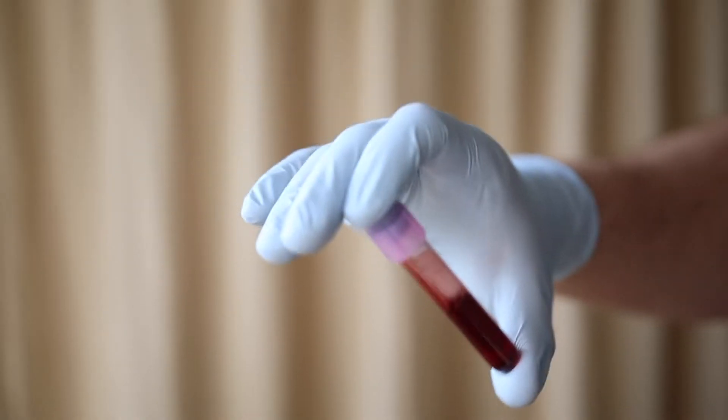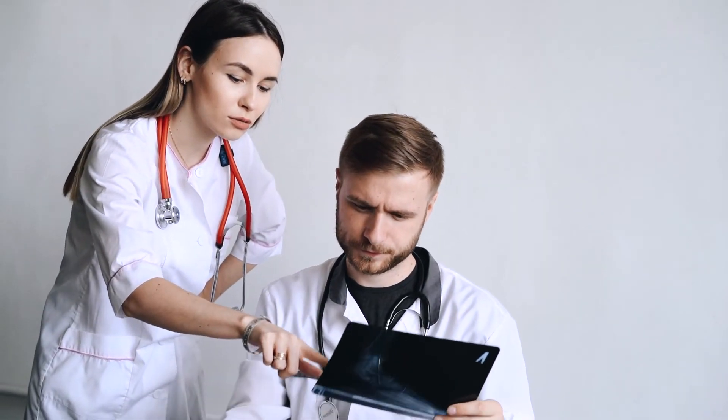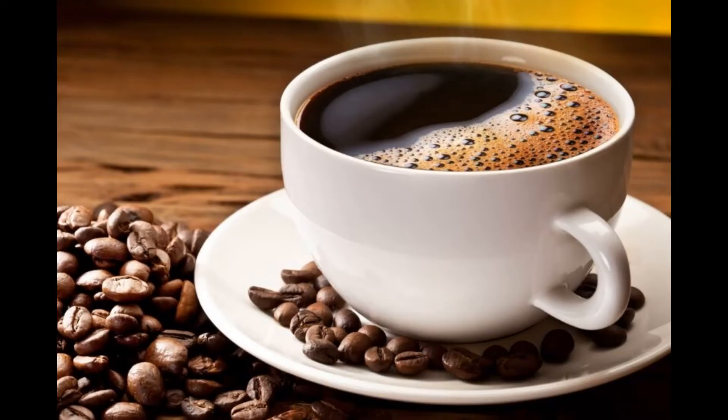How to lower ALT levels: regardless of what's causing your elevated ALT levels, it's important to work with your doctor to find and address the underlying cause. But in the meantime, there are a few things you can try that may help lower your ALT levels — drink coffee.